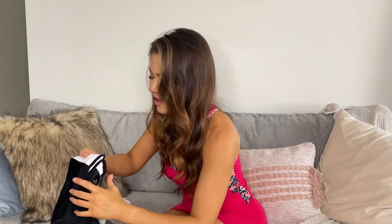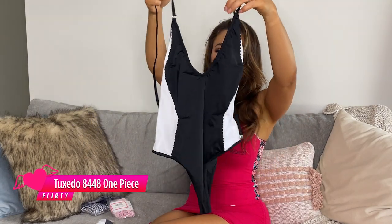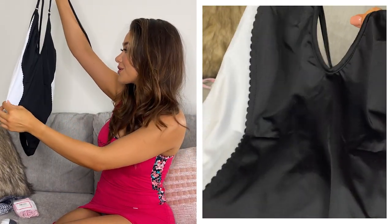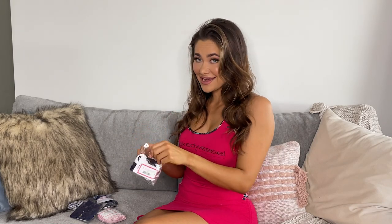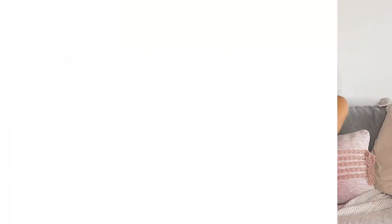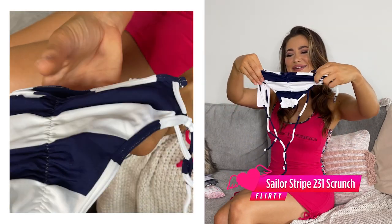And it looks like we have a one piece. Look at that. That is beautiful. That's going to be so flattering with those white panels on the side. I'm excited to try that one on. And next, if I'm not mistaken, this is from the Sailor Collection. We have the little scrunch bum bottoms.